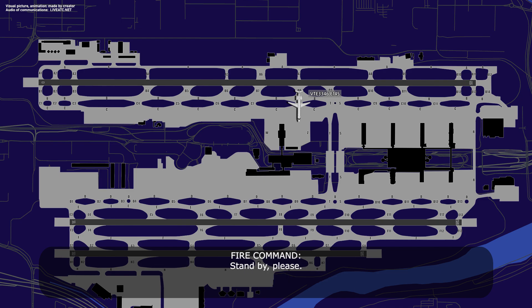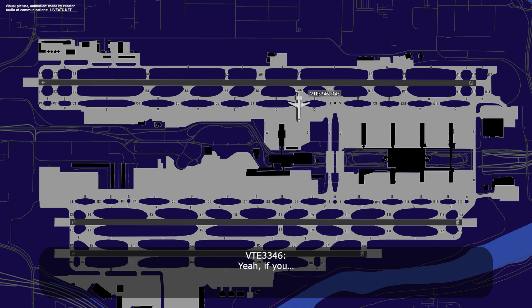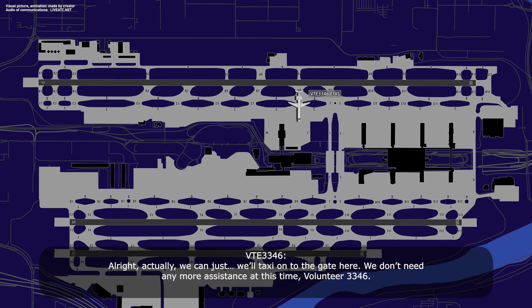Okay, sounds good. Stand by please. Roger. Volunteer 3346, be advised everything looks great on both wings. Would you like to enter the gate? Yeah, alright, we'll taxi onto the gate here. We don't need any more assistance at this time. Thank you.